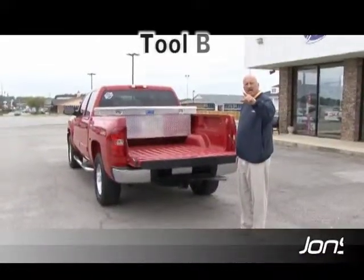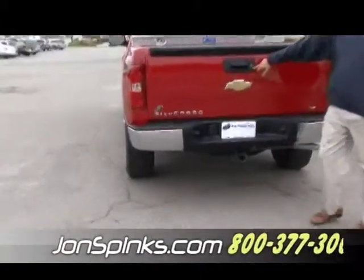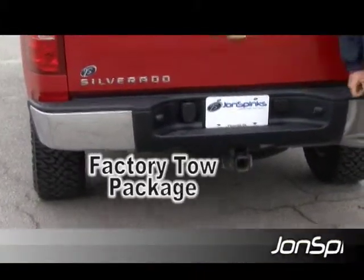This truck here has already got everything on it you need. It's already got the tool box in the back. This truck does come with a locking tailgate, and yes, it does have the factory tow package on it.